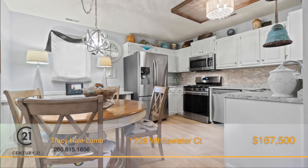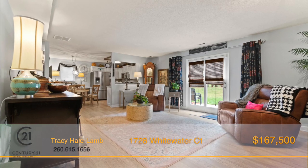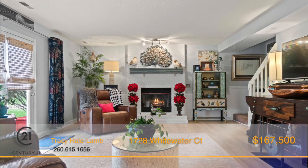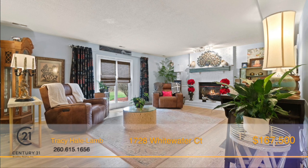this home features an eat-in kitchen with backsplash and stainless steel appliances, engineered hardwood floor throughout the main floor, a gas fireplace insert which is located in the living room,